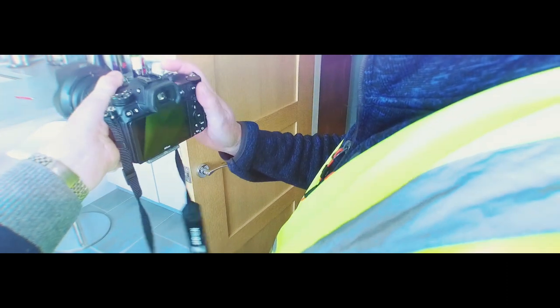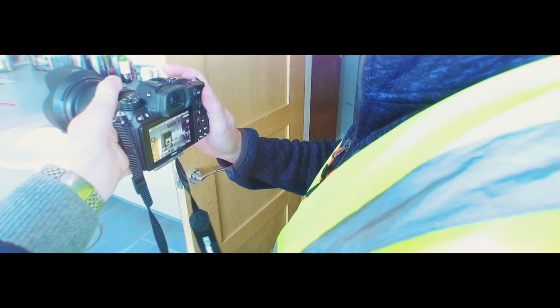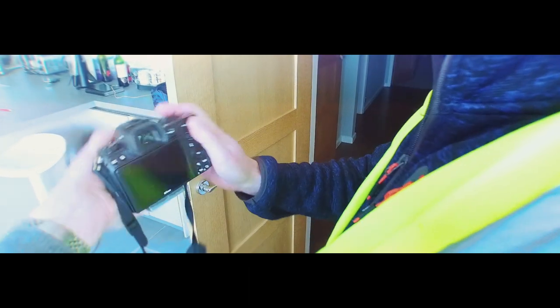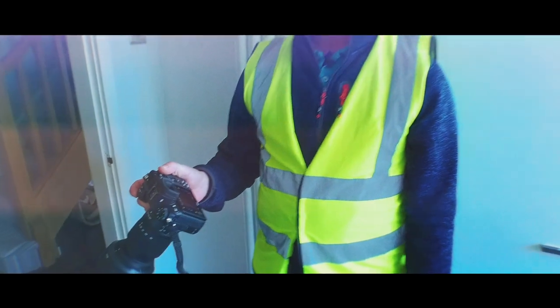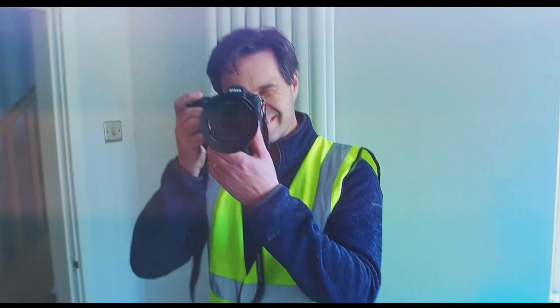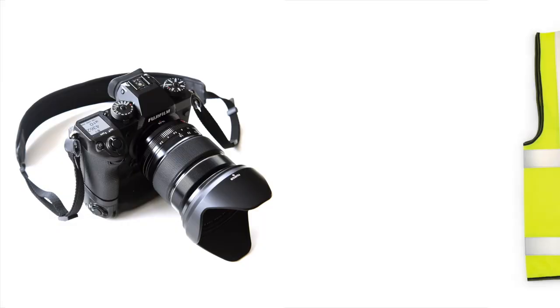So there you are — if you're going on site in a reflective jacket, you're going to need to go old school and use the viewfinder, because you may find your screen will disappear.